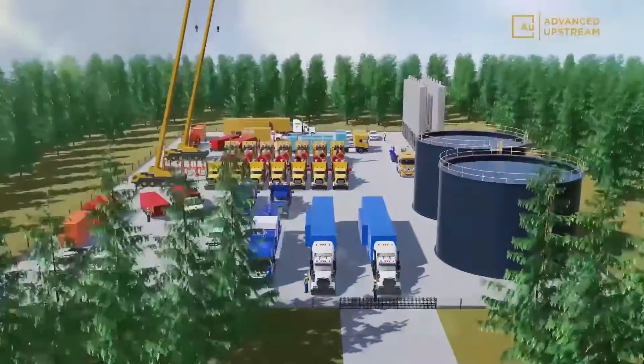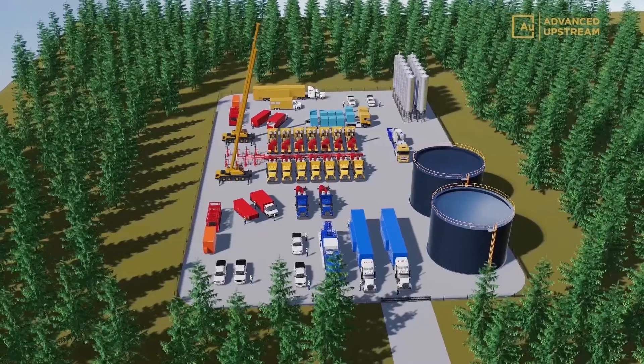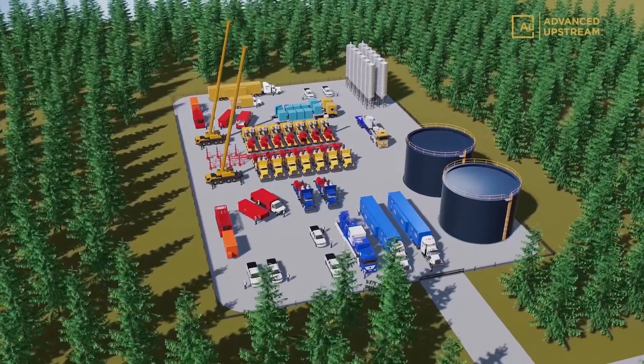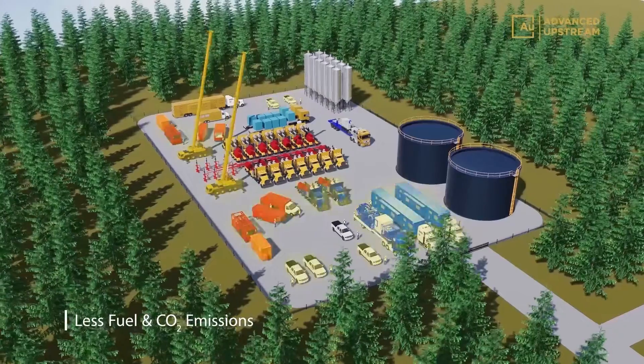Traditional unconventional completions are high-risk and resource-intensive operations with multiple services, equipment, and personnel present on location. The limitless frac system enables our customers to significantly lower their environmental impact by reducing equipment and thus fuel consumption and CO2 emissions.